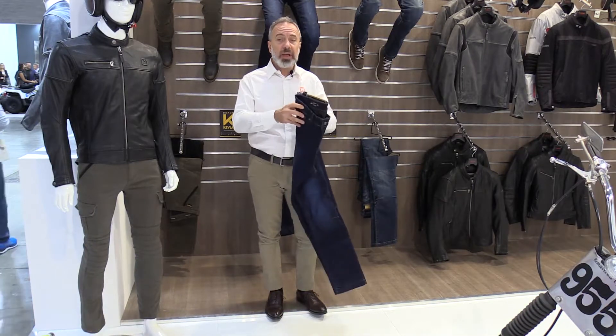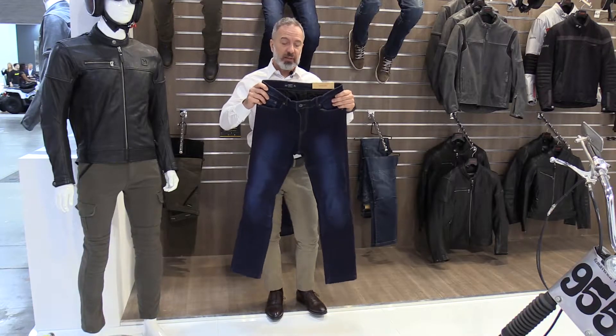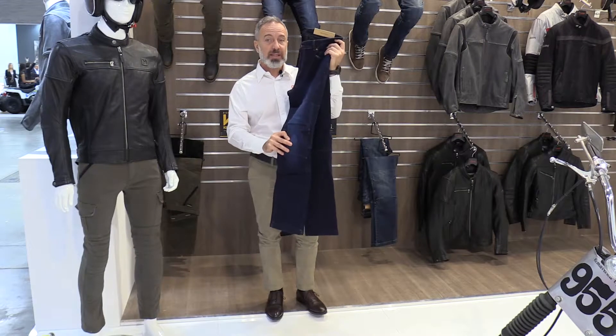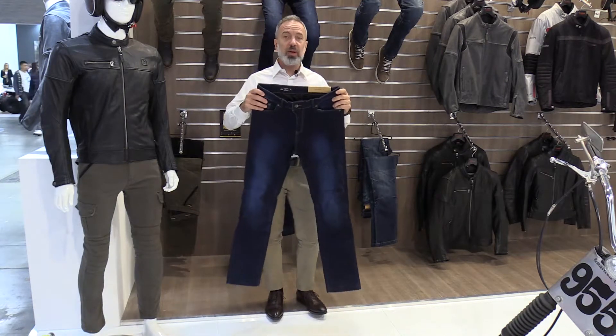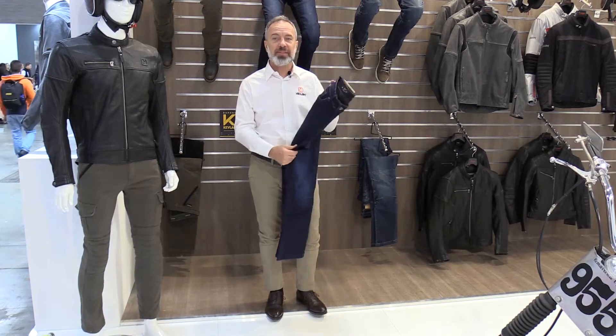The whole garment is class A certified according to European safety standards, and the protectors are class 1 CE approved and fully removable from the outside. It's available in both women's and men's sizes and shapes — this is the Memphis from Havik.